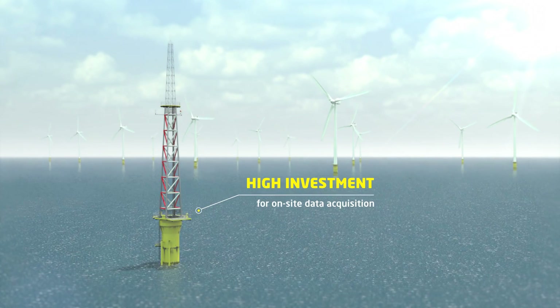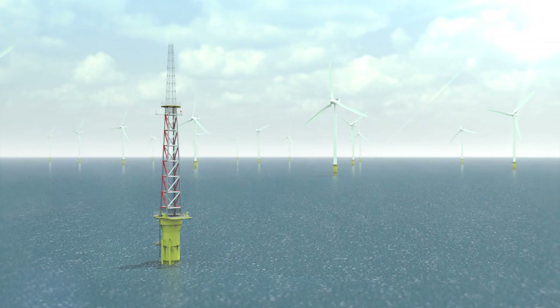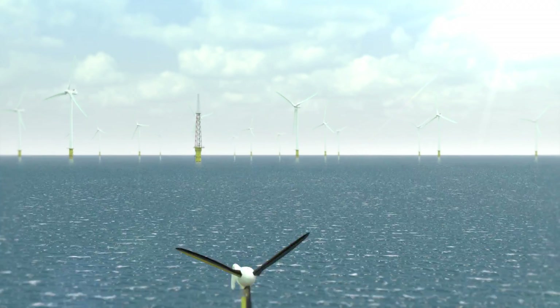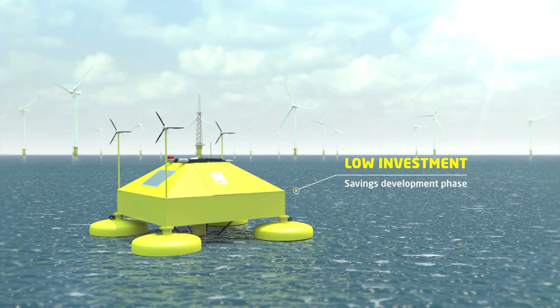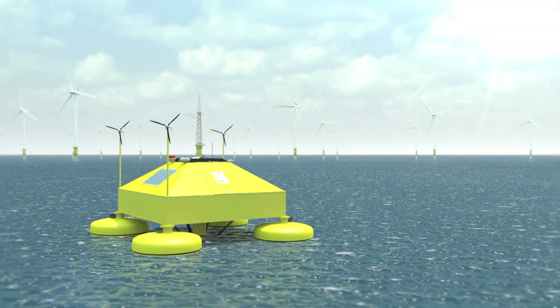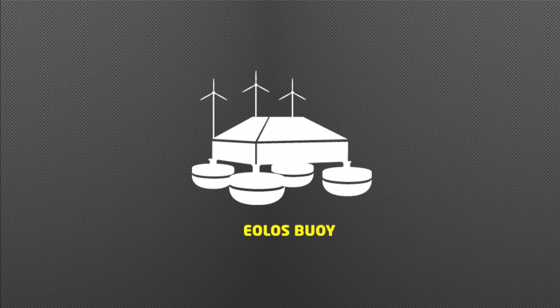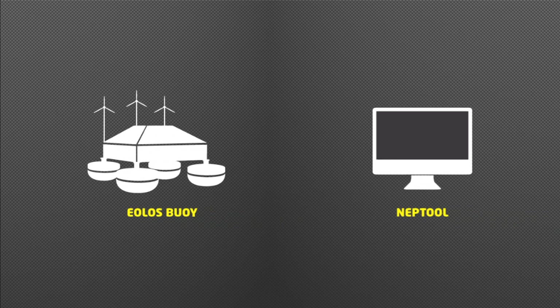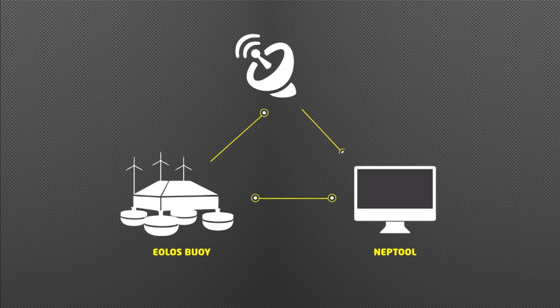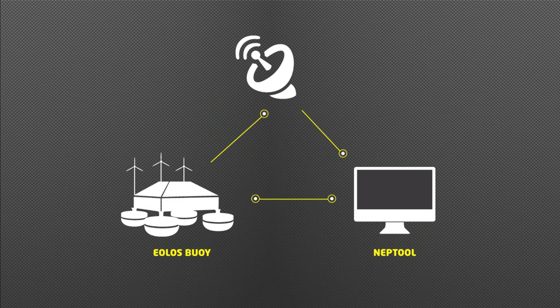The Neptune project offers a new alternative, based on the development of two main products: the Aeolus LIDAR buoy, for reliable meteo-oceanographic measurements, and the Neptune — a high accuracy hindcast and forecast numerical model. The combination of hardware and software will provide an affordable, accurate and reliable offshore data source.